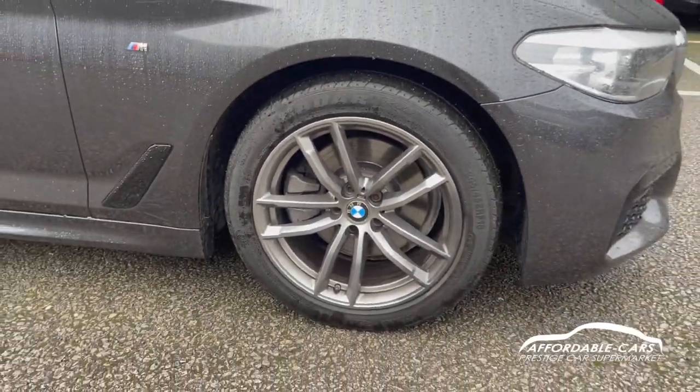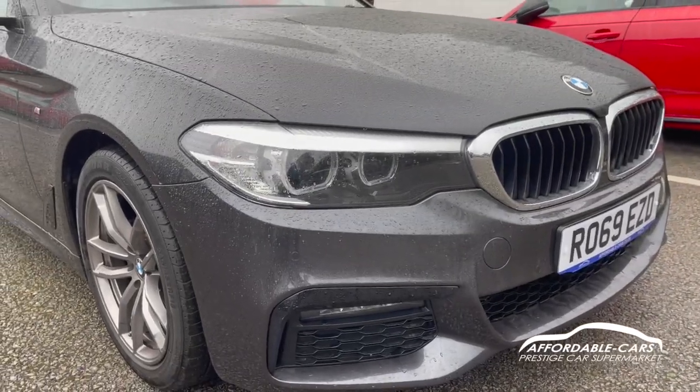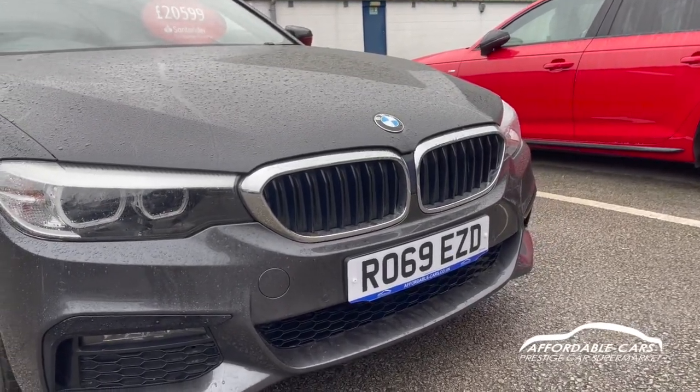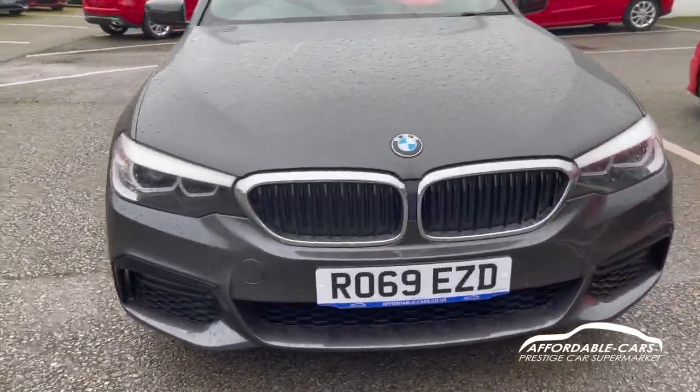Going to the front, you've got your BMW LED angel eye headlights with daytime running lights. You have the nice chrome kidney grills with black in the vents, and you've also got all the black grills which look great, plus a nice M Sport bumper.